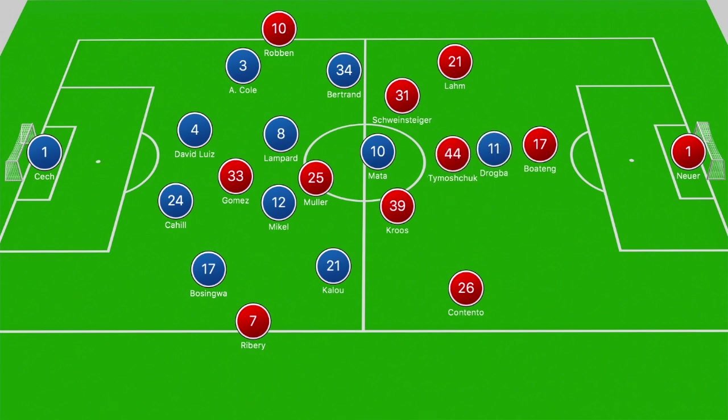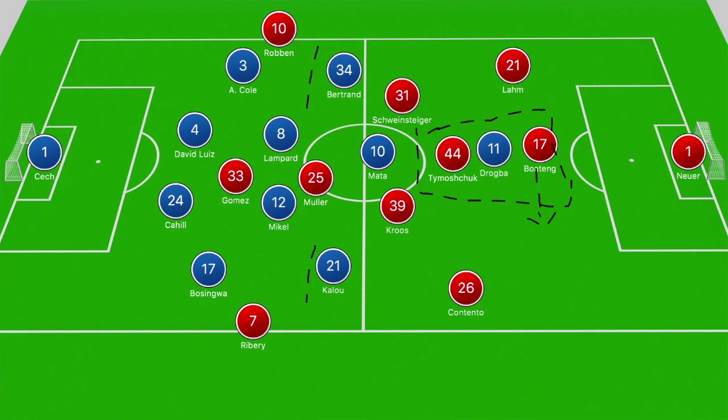Chelsea struggled to create chances in the first half — they couldn't get Mata in those spaces to get Drogba involved, the wider players were often too deep to break forward when Mata did get on the ball in advanced positions, and when they tried to pump balls into Drogba he was often isolated and outnumbered. When Drogba tried to position himself ahead of Philipp Lahm to use his aerial advantage, crosses weren't delivered into his path. When Drogba tried to win long balls punted towards his zone, Tymoschuk would shift ahead of him and Boateng would recover behind him, leaving Drogba in 1-v-2 situations.